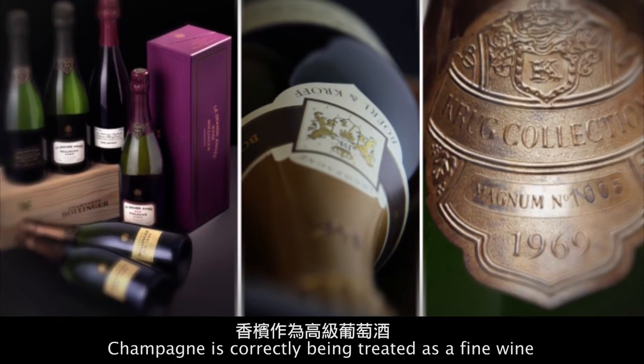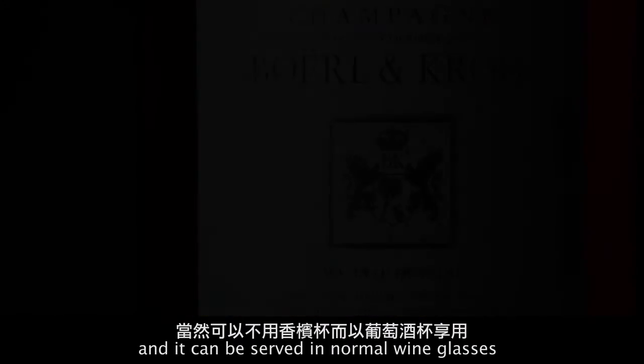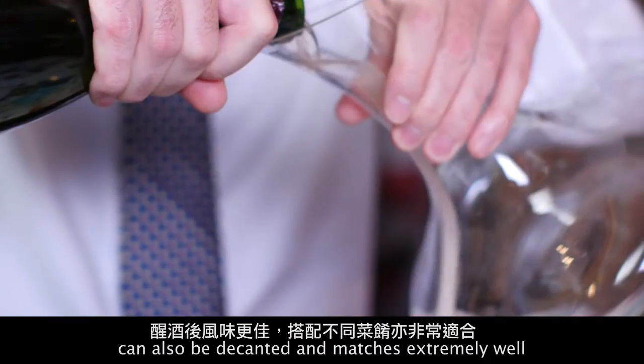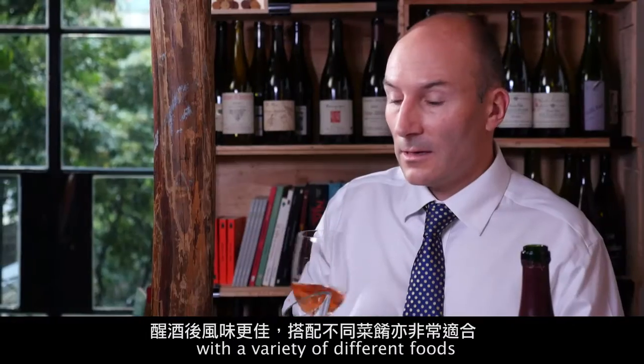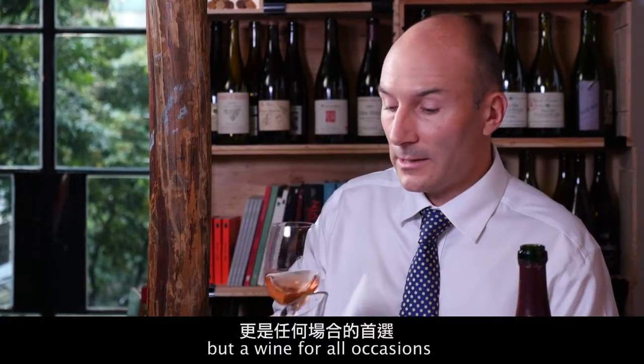Champagne is correctly being treated as a fine wine and can be served in normal wine glasses rather than champagne flutes. It can also be decanted and matches extremely well with a variety of different foods. So champagne is not just a wine for celebration but a wine for all occasions.